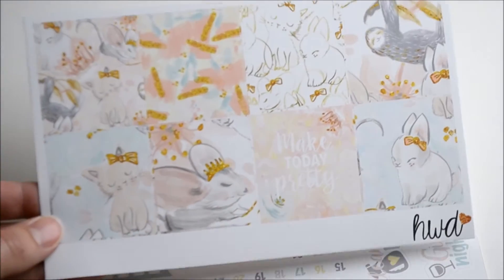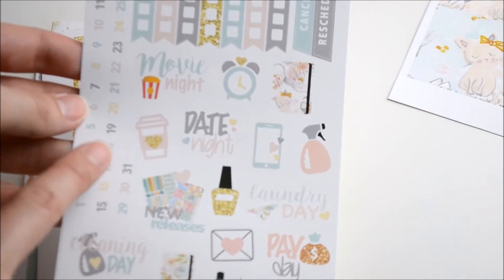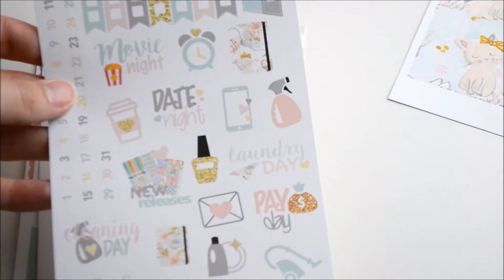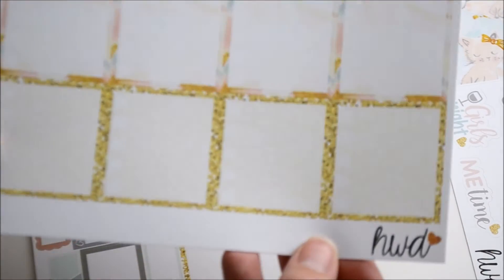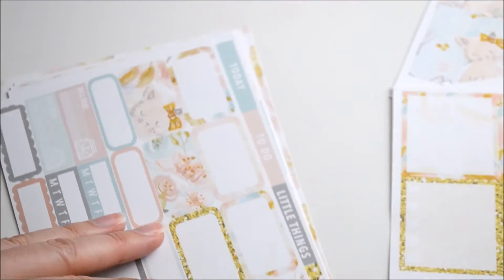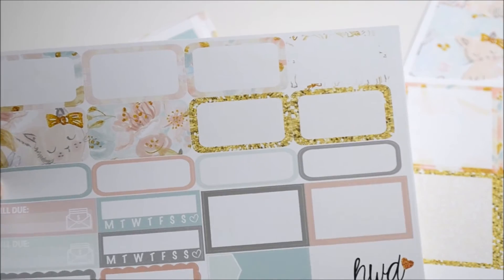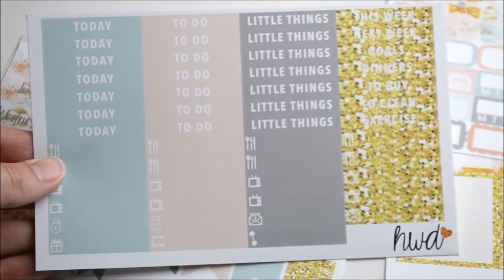It just says Make Today Pretty, with a little box, some checklists, some date covers, and some functional items. Then we've got some checklists — they have little squares but they are very very faint so you probably can't see them — and then some boxes, quarter boxes, half boxes, bill dues, appointment labels, headers, and little things.